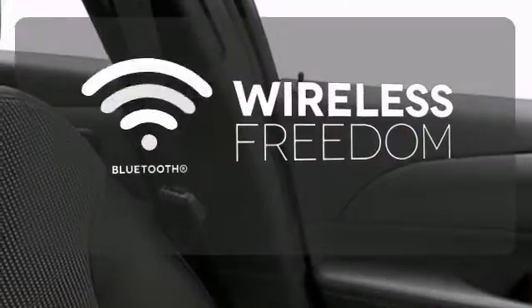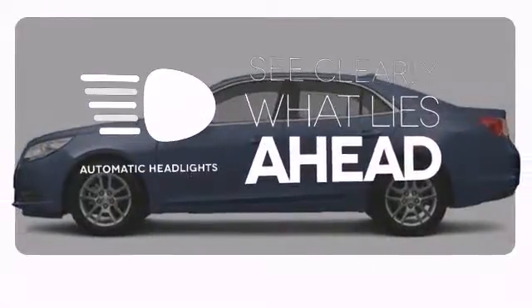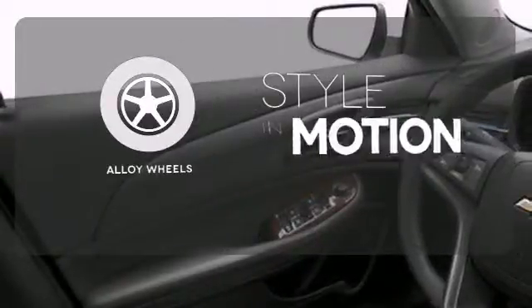You don't have to put your life on hold when you have Bluetooth. At dawn or dusk, you'll always be seen with the automatic headlights. The alloy wheels make this vehicle look sharp.